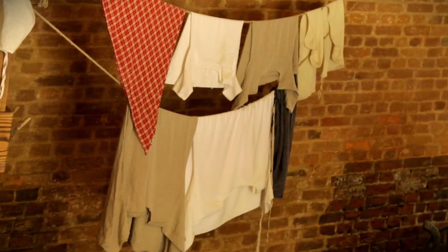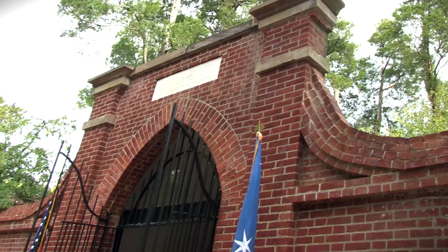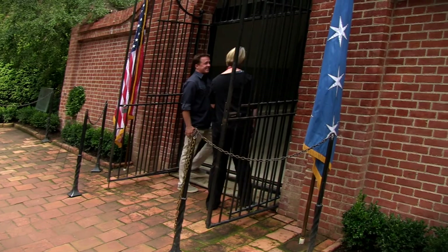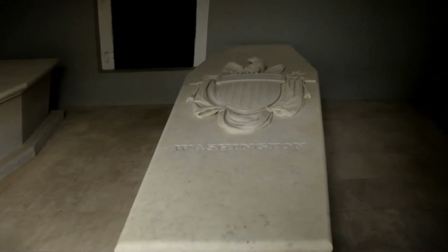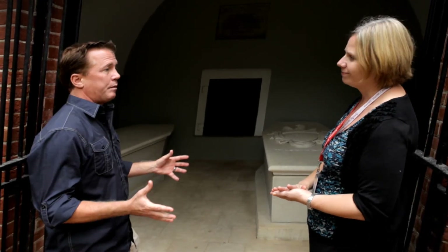In all, there were about 400 slaves living here during Washington's time. When he died, he included in his will the freeing of his slaves. However, several slaves on the property belonged to Mrs. Washington and came down through her family. This is the final resting place of George and Martha Washington, side by side — he's on the right and she's on the left. She outlived him by three years, and 30 members of the Washington family are buried on the property in all.